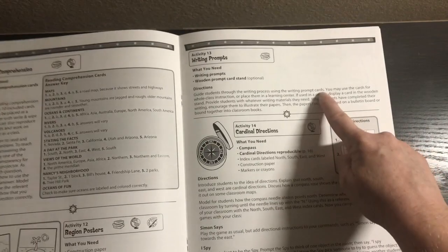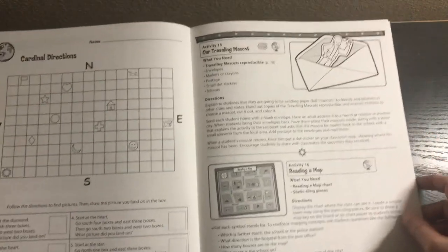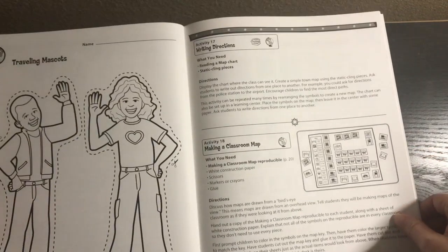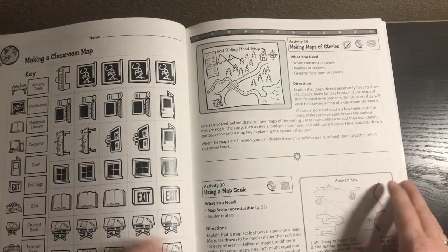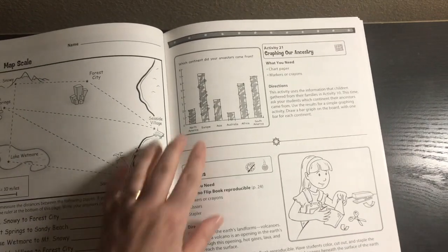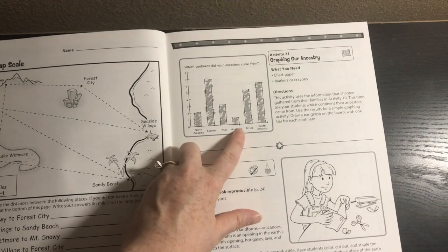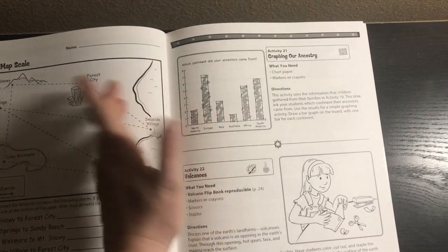Region poster writing prompts is another one you could spread out across multiple days since there are multiple prompts. Then we have cardinal directions, our traveling mascot, reading a map, writing directions, making a classroom map — which you could change to making a home map. Making maps of stories. Using a map scale. Graphing our ancestry is probably the only one you really can't do at home, since you don't have multiple kids to graph their ancestors — we'll just skip that one.